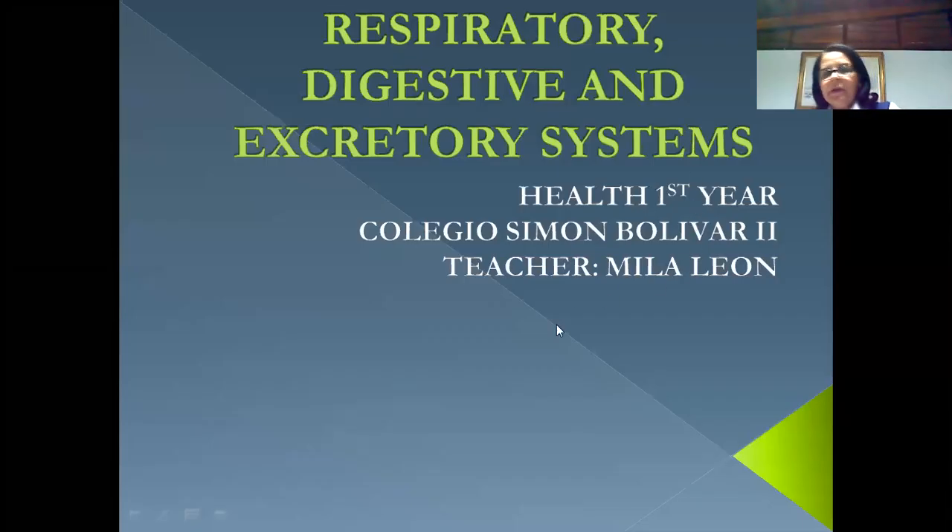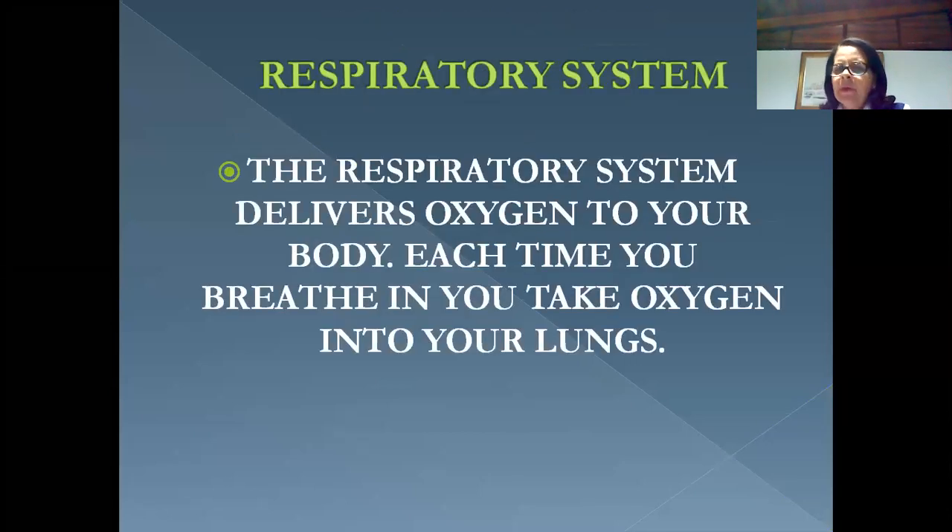Good morning. Today we're going to see the last part of the body systems for health class of first year. We'll begin with the respiratory system, digestive system, and excretory system.